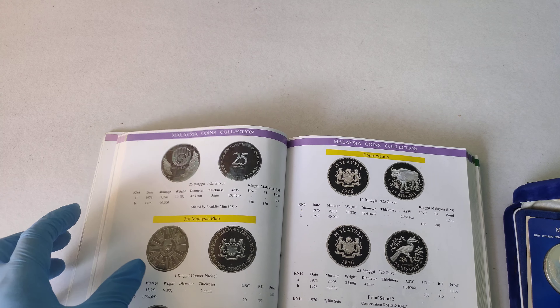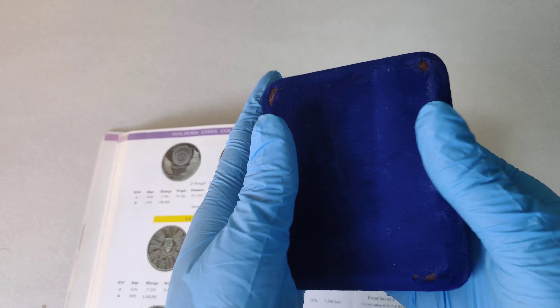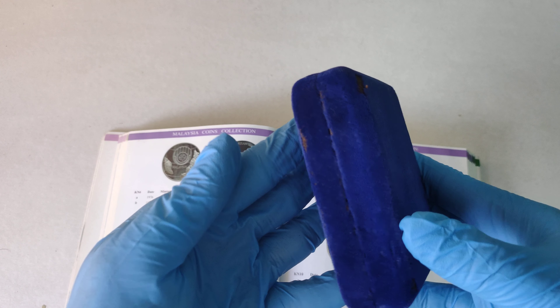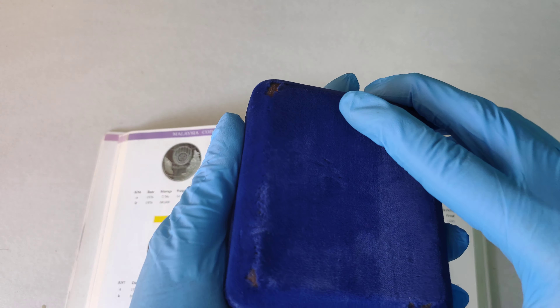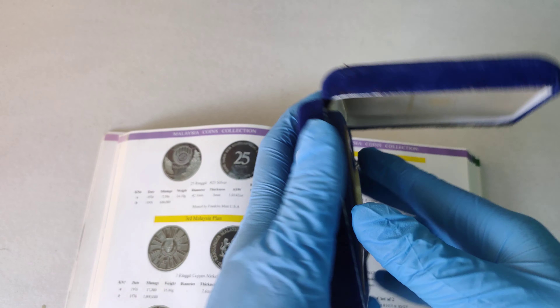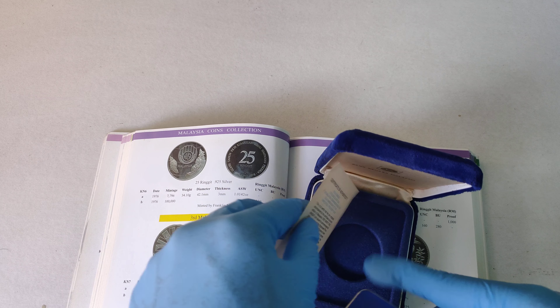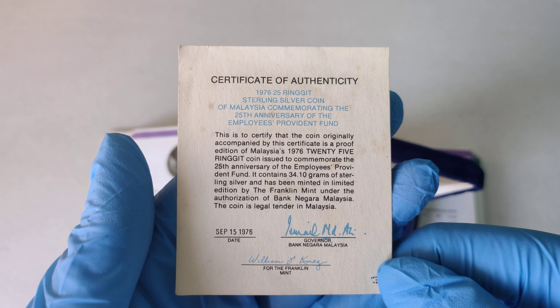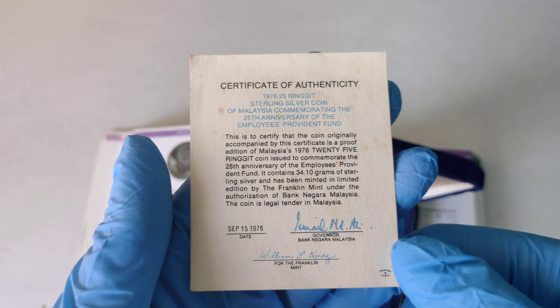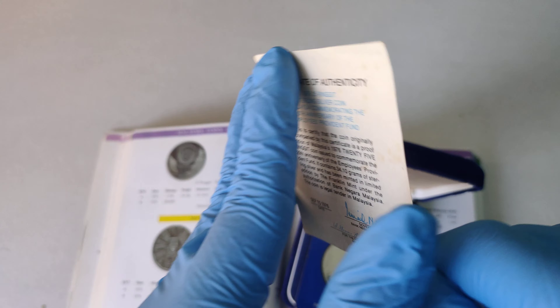Now let's take a closer look at the coin. If you buy the box with the original packaging, it should be in a blue leatherette box. The coin I will be showing you is the proof one, and it should come with this certificate of authenticity. This is how it should look like — it should be issued on September 15, 1976.